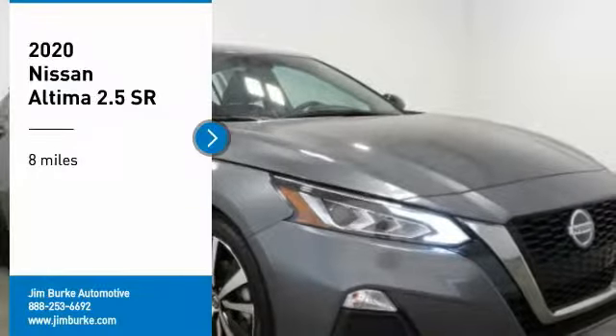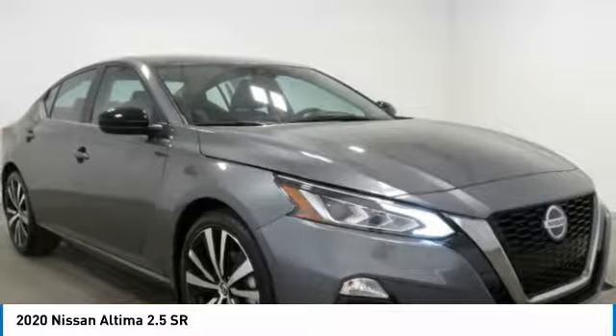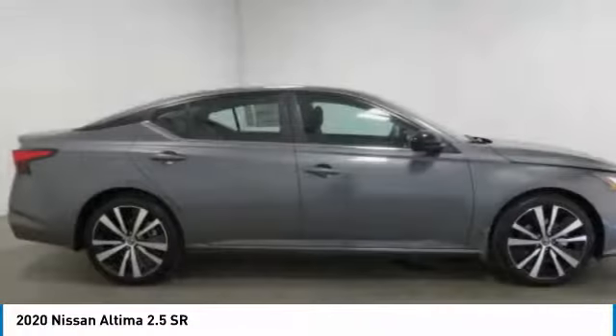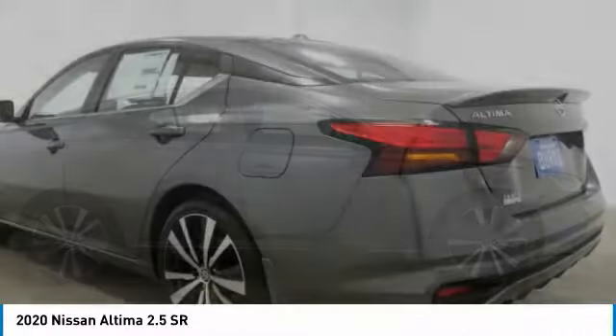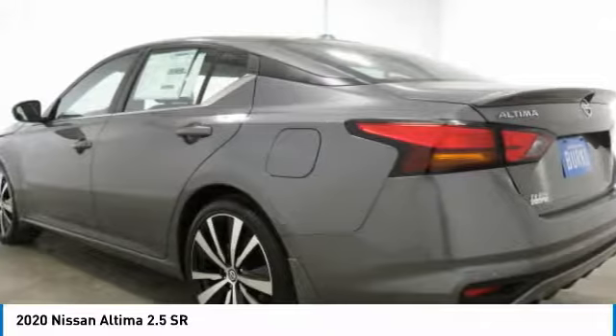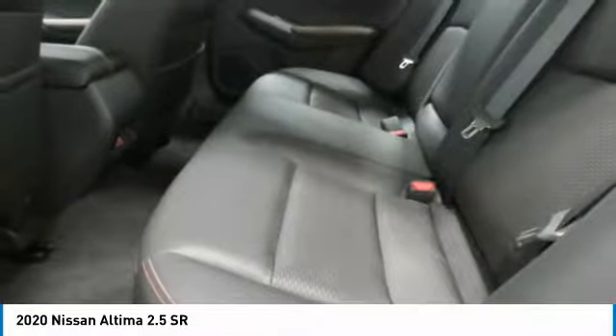Take a ride in the 2020 Nissan Altima. The Nissan Altima offers advanced features to make life easier, including push-button ignition which comes standard. Combine that with a powerful engine, six standard airbags, and over 5,000 quality and performance tests.